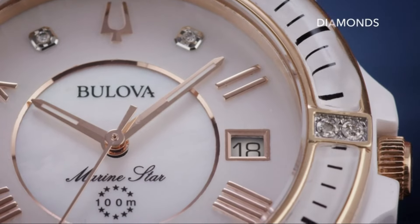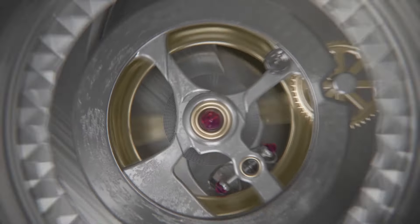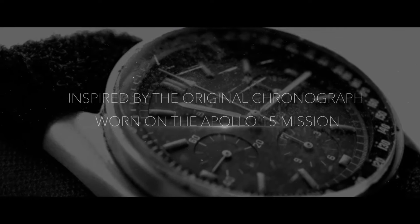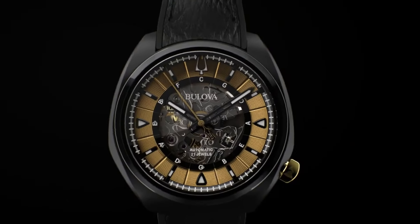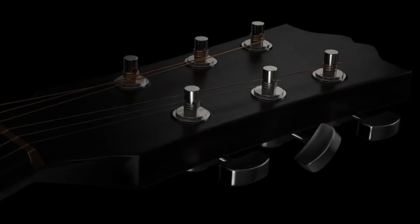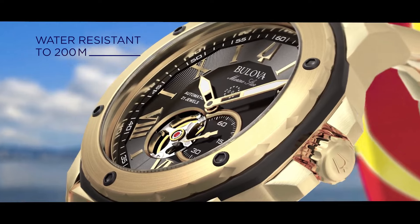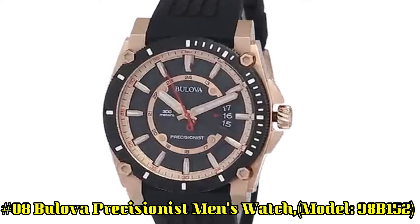Hello friends! If you're looking for the best new Bilova watches for men, you're in the right place. All the watch buying links are given in the video description. Please like, comment, and subscribe to my channel for more videos, and press the bell icon for new video notifications. If you have any questions, please comment in the comment section.